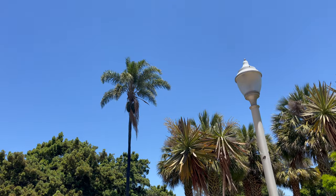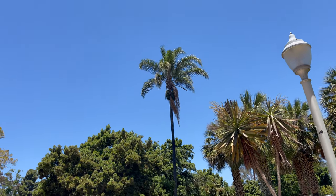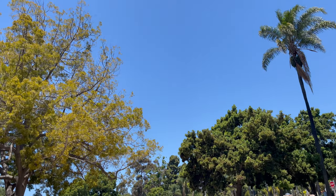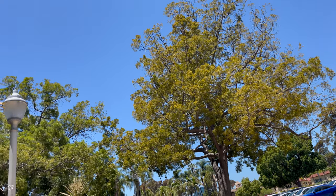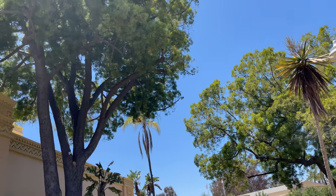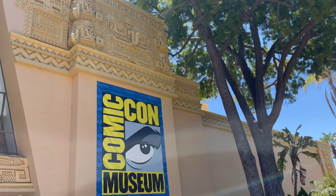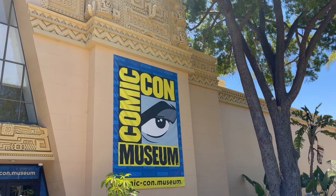Hey, welcome back everyone, Toysha's here and it is that time of the year once again — San Diego Comic-Con time! It's right around the corner and we're kicking it off early with a little trip to the San Diego Comic-Con Museum in Balboa Park. Thank you to everyone at the Comic-Con Museum for having me for the opening of several new exhibitions — one featuring Stan Lee, one featuring animation.